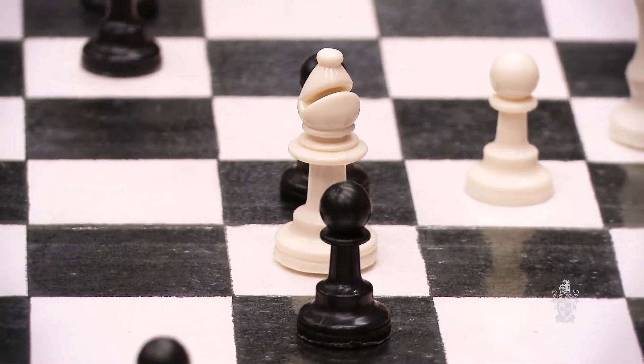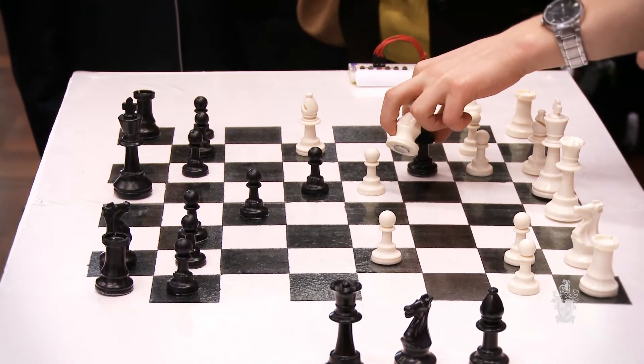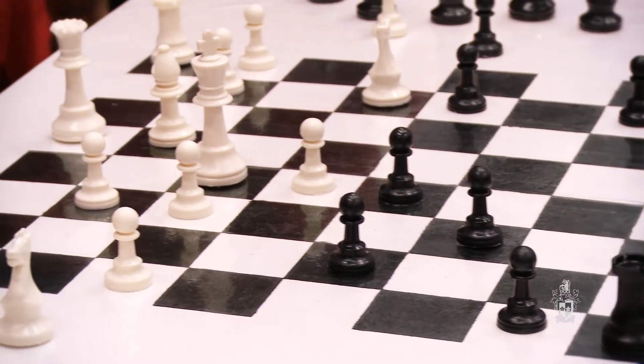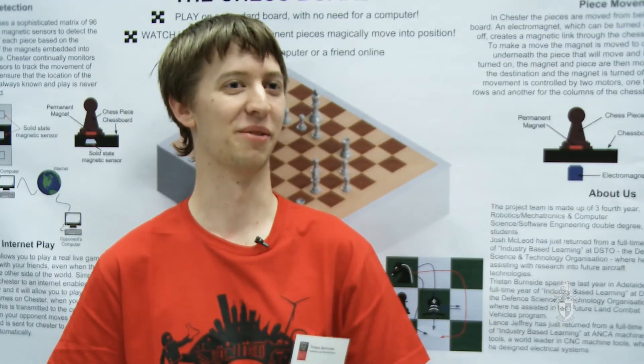Our project this year was the chest — a robotic chess board that uses magnets underneath the board to move the pieces around by itself, so you can play a game against it and the pieces move almost magically. Mostly we just wanted to make a fun toy to play with.